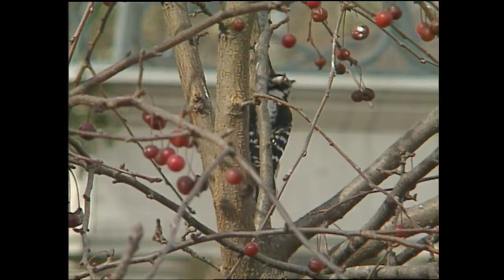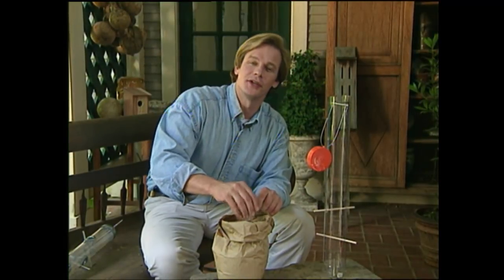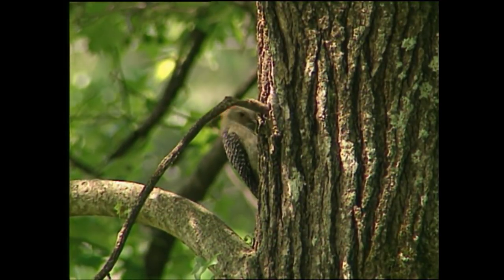Birds and butterflies add so much to our landscape, and they're certainly a joy to have in our gardens. By offering them food, water, and shelter, we have more of an opportunity to keep them around. And at the same time, we can provide valuable habitat when so much of it's being lost elsewhere.